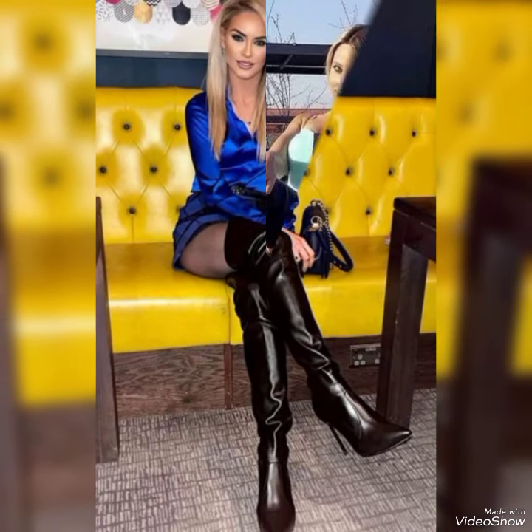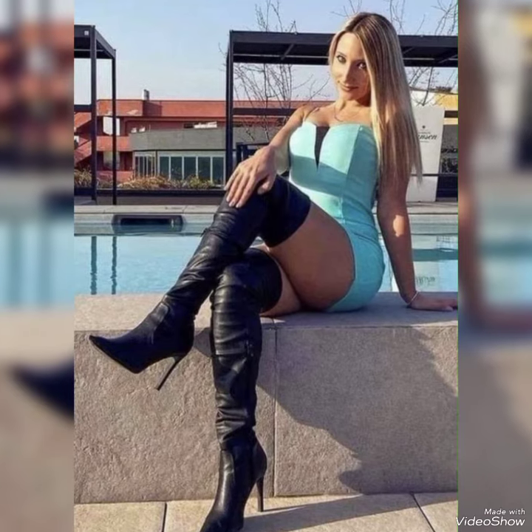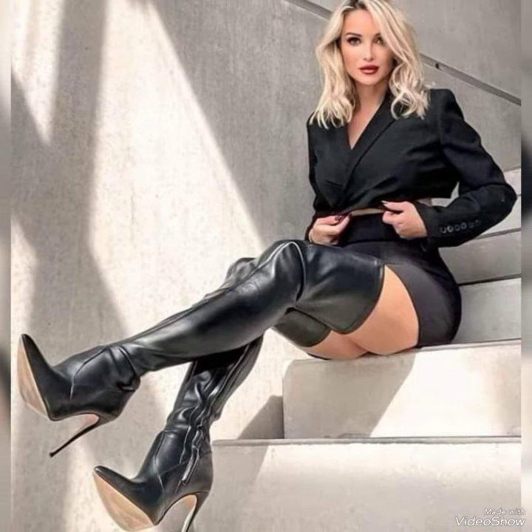Thigh high boots can be a super stylish choice. You can rock them with a mini skirt or dress for a bold look, or pair them with skinny jeans or leggings for a more casual vibe. They also look great with oversized sweaters or a cute blouse.